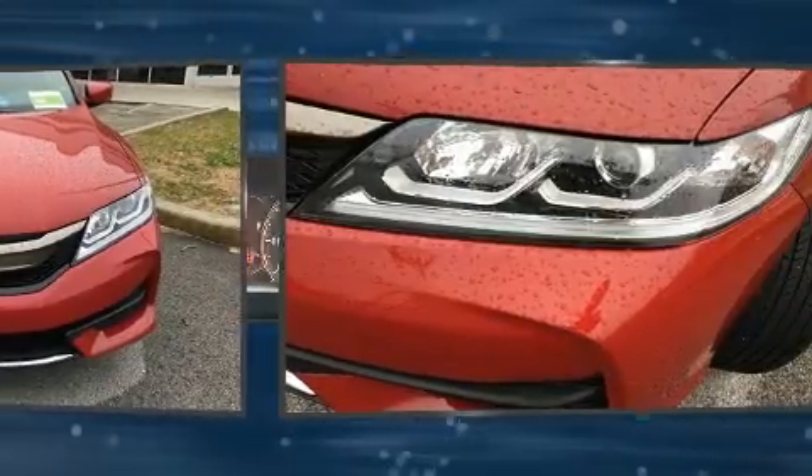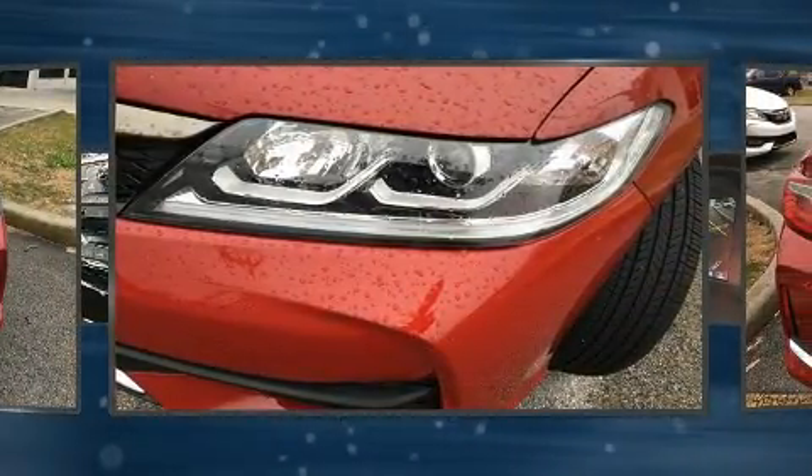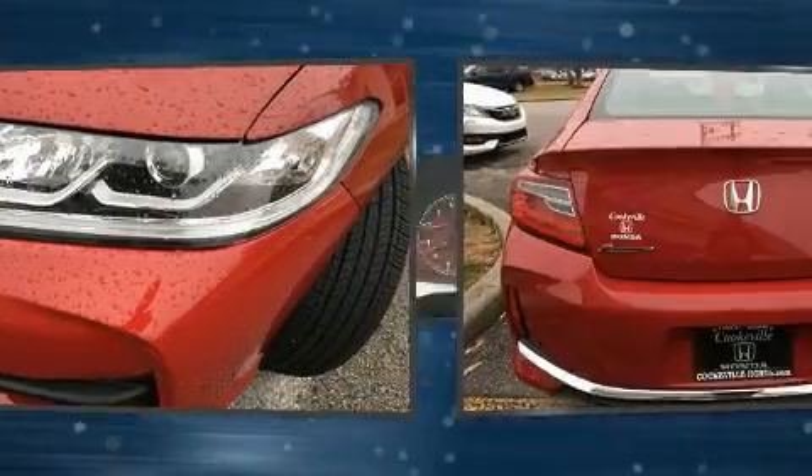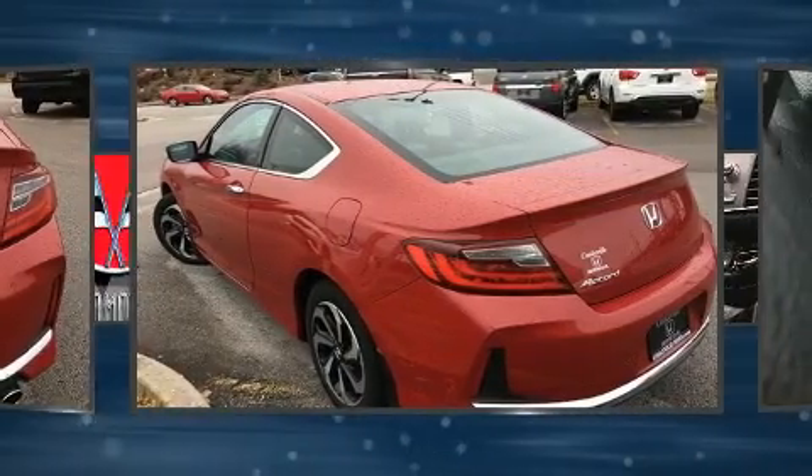Honda made sure to keep road handling and sportiness at the top of its priority list. It features a continuously variable transmission, front-wheel drive, and a 2.4-liter four-cylinder engine.